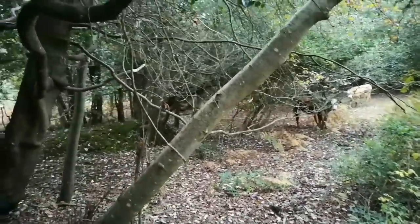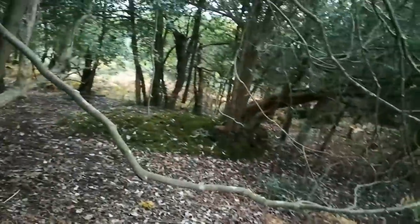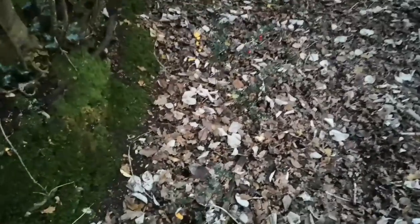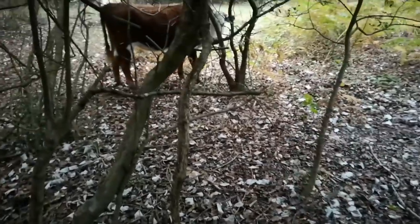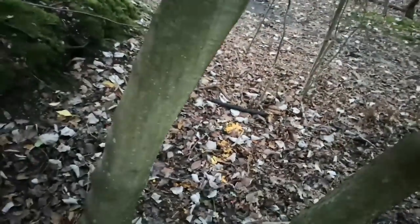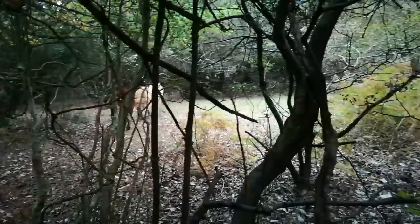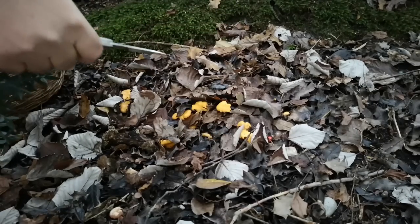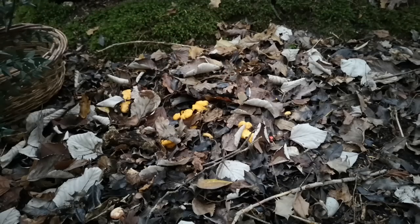The first and probably most obvious thing we can forage — if we can avoid these curious cows — is mushrooms. Down here we've got yellow chanterelles, so I'm going to pick a few of those and save them for later. There are quite a lot of chanterelles in this area. I'm not looking to fill my basket today, just looking to have a little taste of the wild.